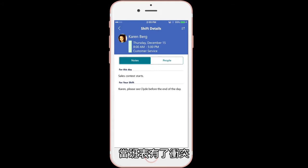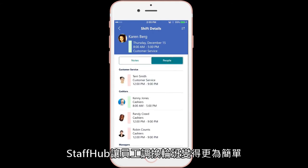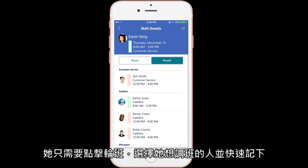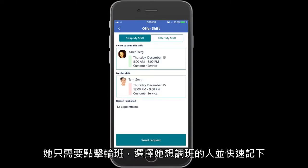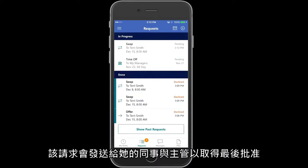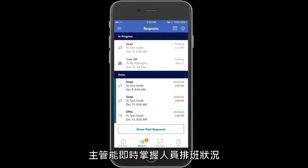When scheduling conflicts arise, Staff Hub makes it easy for employees to swap shifts. Say Karen has a doctor's appointment on Thursday. She just taps the shift, selects the person she wants to swap with, and adds a quick note. The request goes to her coworker and then to her manager for final approval. The manager always stays in control of the schedule.